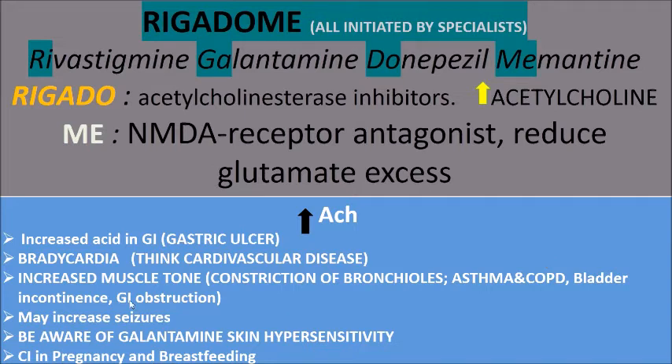Anticholinesterases are also contraindicated in GI obstruction because they increase muscle tone and constrict smooth muscle, worsening the obstruction. They may also increase seizures. You also need to be aware of galantamine skin hypersensitivity, as it may cause skin rashes. They are also contraindicated in pregnancy and breastfeeding, and there is no use for anticholinesterases in people under 18 years old, as dementia is a disease of old age.